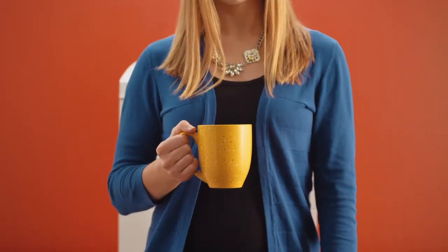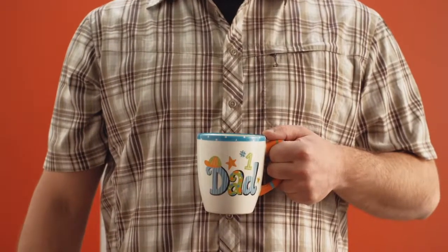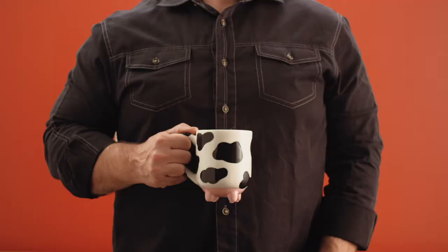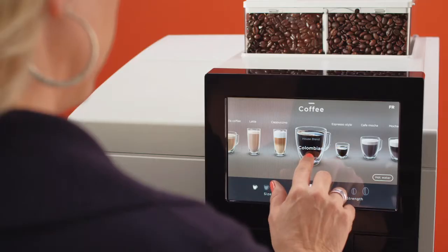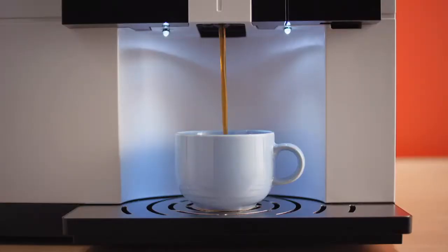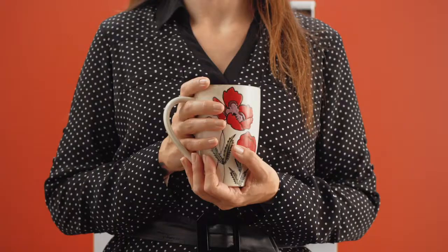At Keurig, we know employees are unique, just like the beverages they drink. That's why we're pleased to introduce Excellenza Touch, a bean-to-cup brewer offering the wide variety an entire office desires.